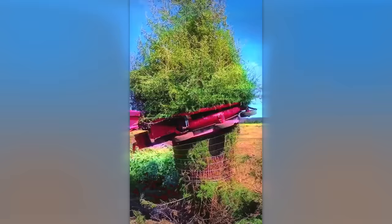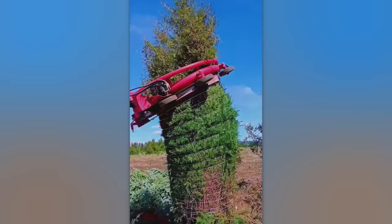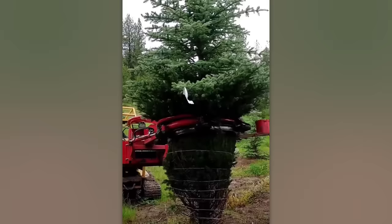In case you need to pack a tree for transportation, take a look at this machine. It can tie up branches in less than a minute with a single motion, keeping them intact so that the tree looks just the same after unpacking.